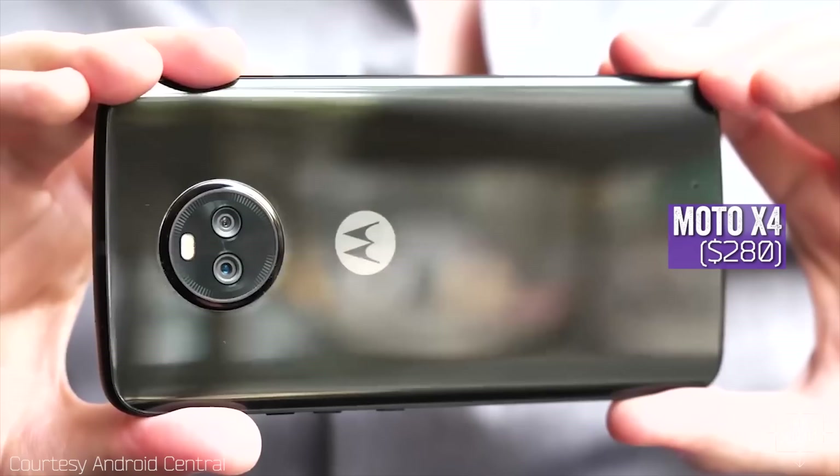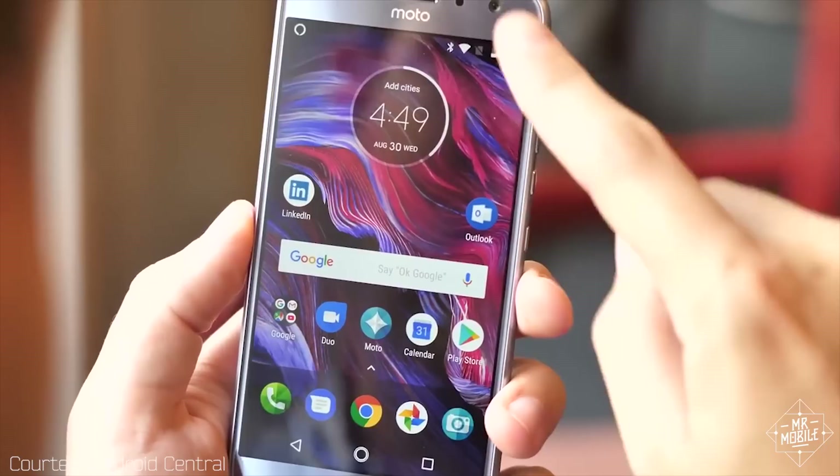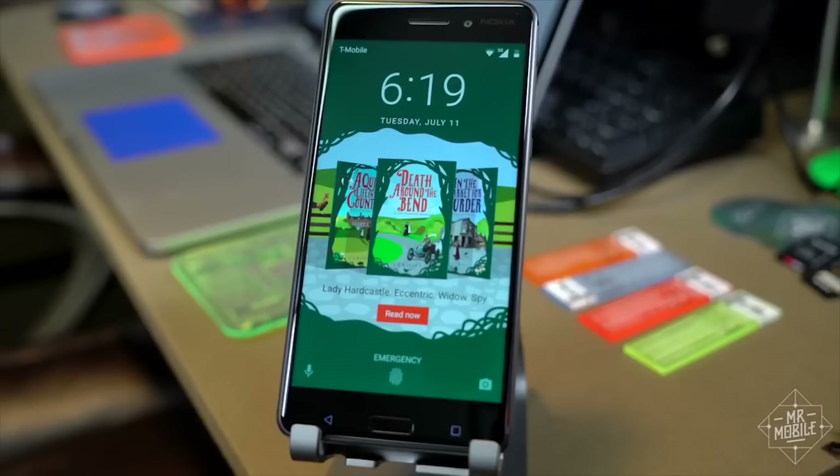And if what you want is savings above all, the Moto X4 is listed for $280, which is a very good deal for a looker like this. Do keep in mind, though, that to get the lowest prices through Amazon, you have to agree to lock screen ads.